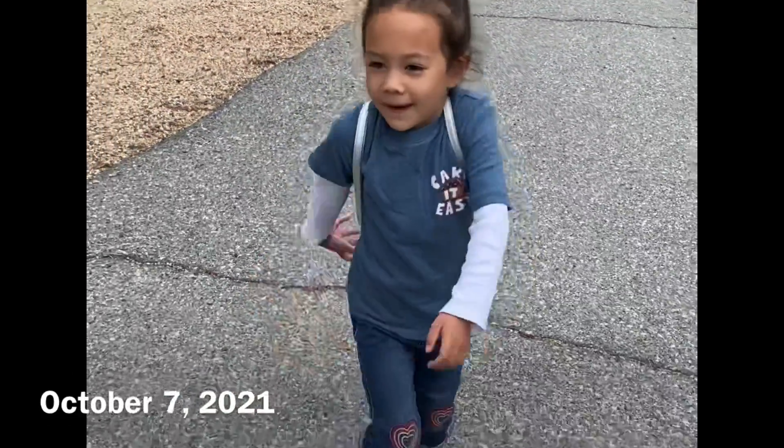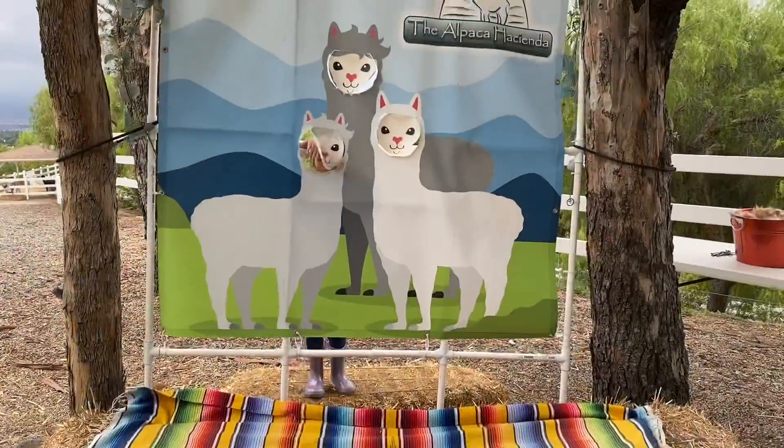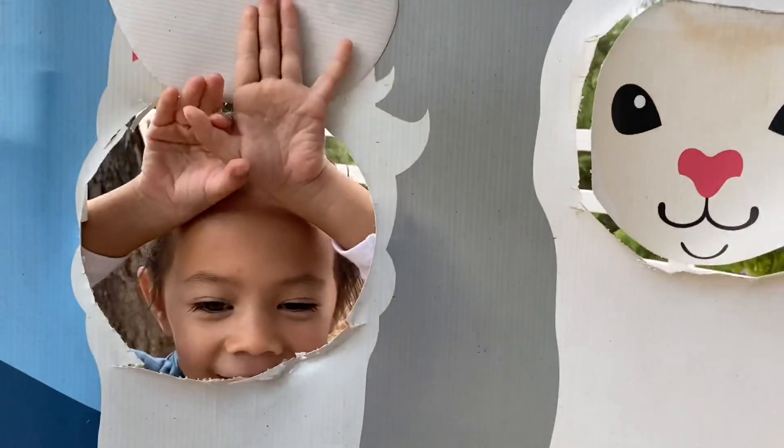What are you going to see today? A pocket. Are you excited? Yes. Oh, there's four down there. Here's my dad ears.